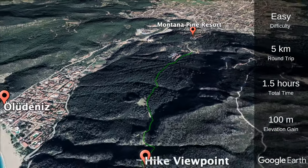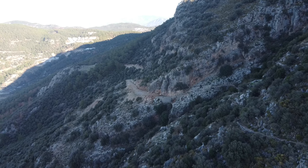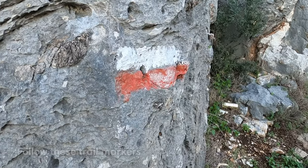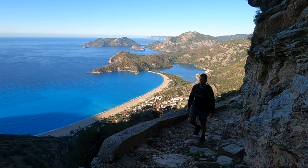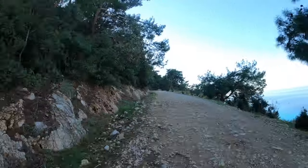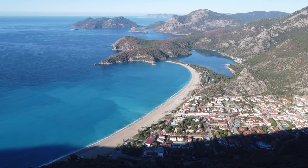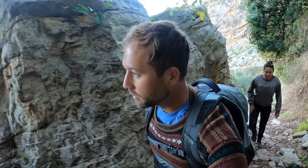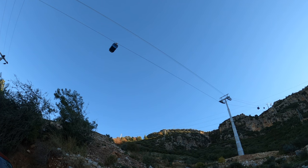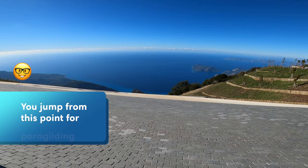If you aren't planning to go paragliding but still want to experience the famous views of Ölüdeniz beach and the lagoon, we recommend hiking to one. The most beautiful viewpoint is along the long-distance Lycian Way hike — a short trail that starts at the Montana Pine Resort and follows a wide dirt path for about two to three kilometers. The views are absolutely breathtaking. Alternatively, you can take the gondola up to Babadağ Mountain, which is where the paragliders jump from, for even more elevated views of Ölüdeniz and beyond.